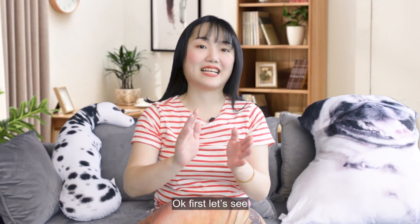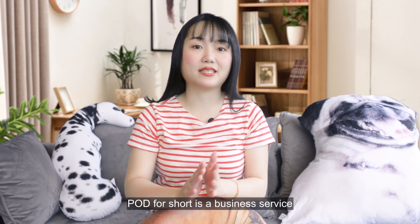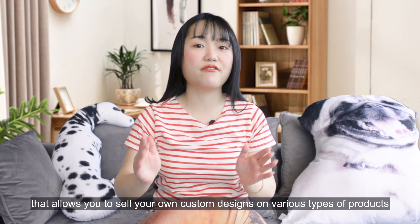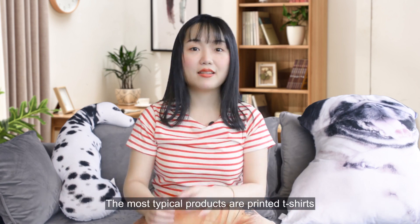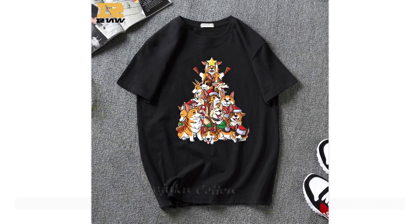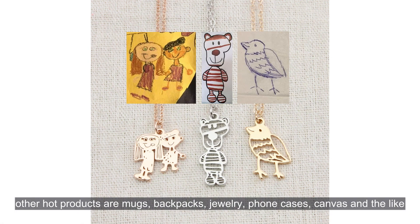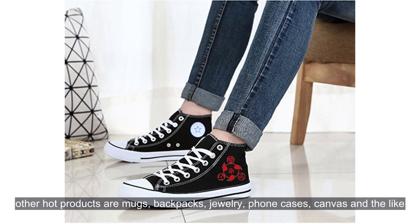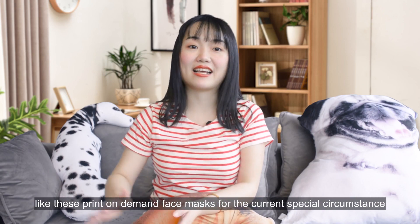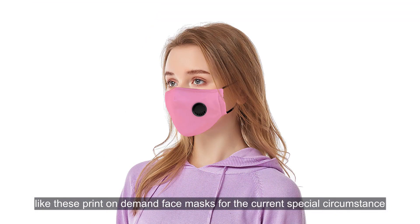First, let's see what is print on demand. Print on demand is a business service that allows you to sell your own custom designs on various types of products. The most typical products are printed t-shirts — they are easy to design and sell — and other hot products are mugs, backpacks, jewelry, phone cases, cameras, and the like. You can also make print on demand products of any type you'd like, like print on demand face masks for special circumstances.